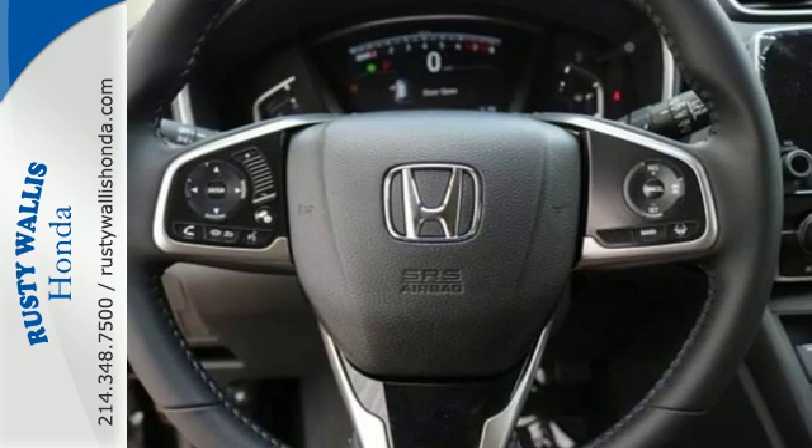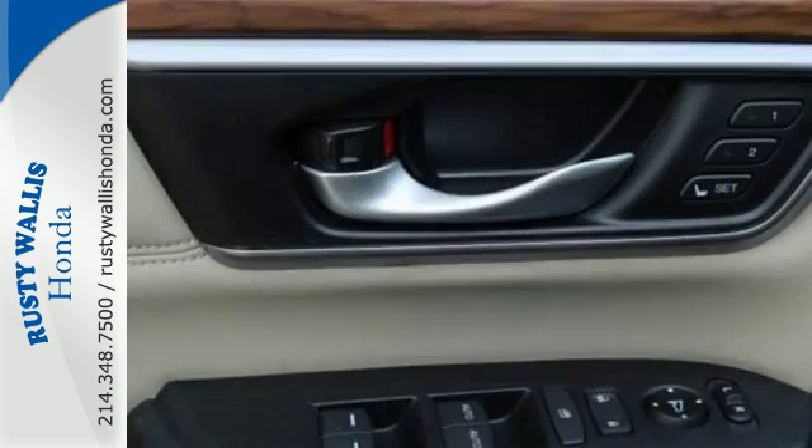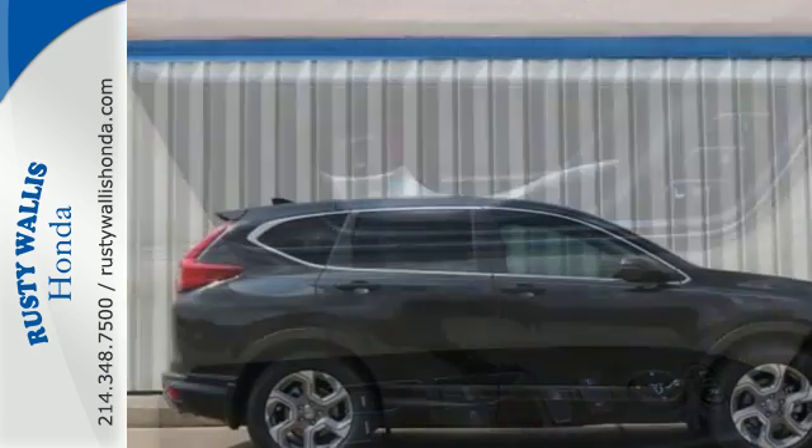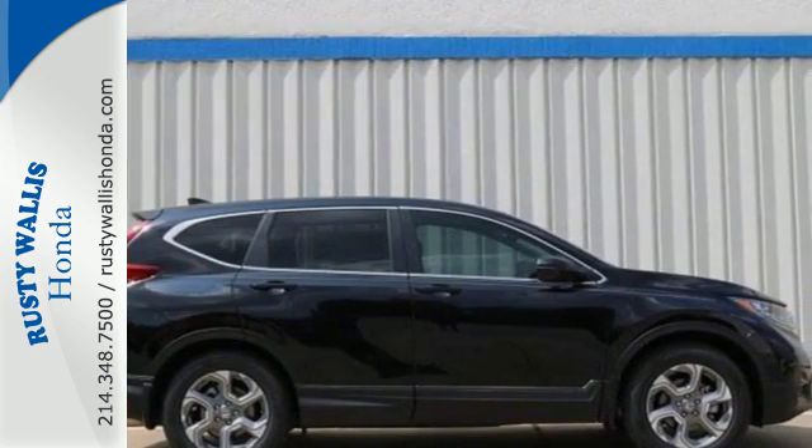Inside, you'll enjoy the peacefulness provided by active noise cancellation and the peace of mind of the multi-angle rear view camera. Find Adventure. Take this CR-V for a test drive today.